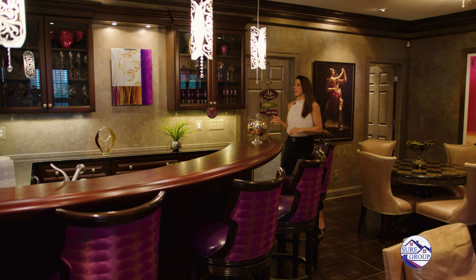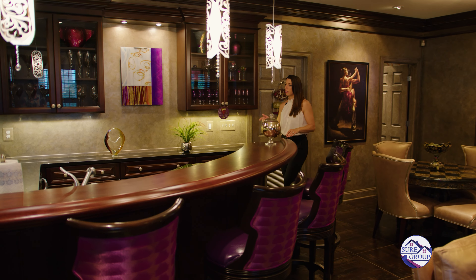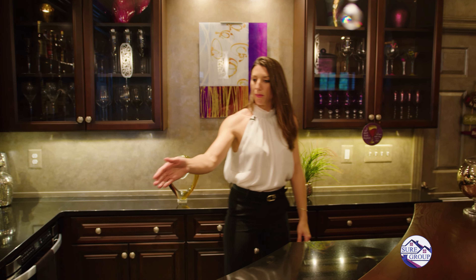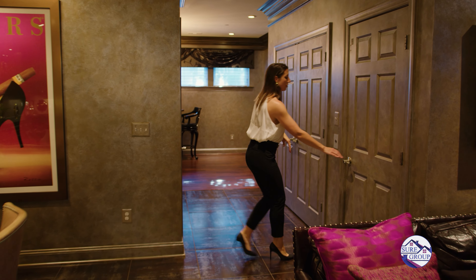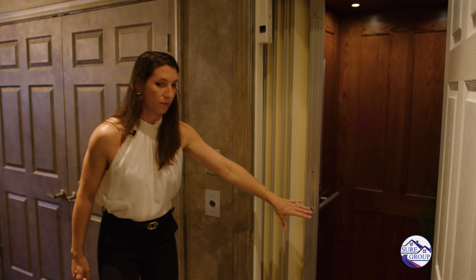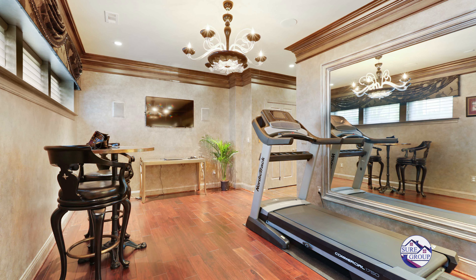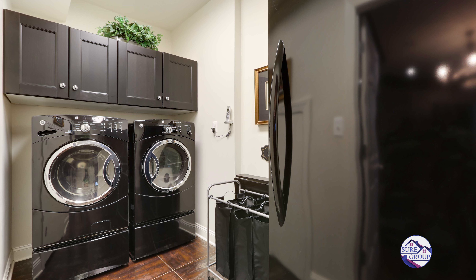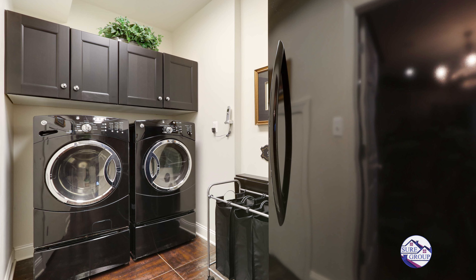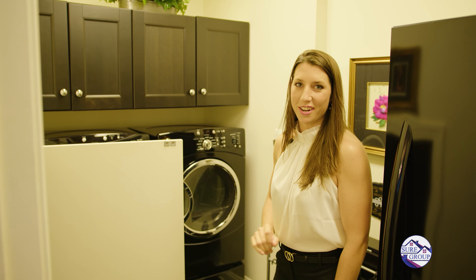Here we are in the basement. We have a lounge, bar, dance room, catering closet, laundry, a half bathroom, garage access, and access to the elevator. The bar was handcrafted by a gentleman from New York City — this is pure walnut. We have GE Monogram appliances behind here: a microwave, a mini dishwasher, wine fridge, and even a sink. We also have a gas fireplace and the elevator entrance.